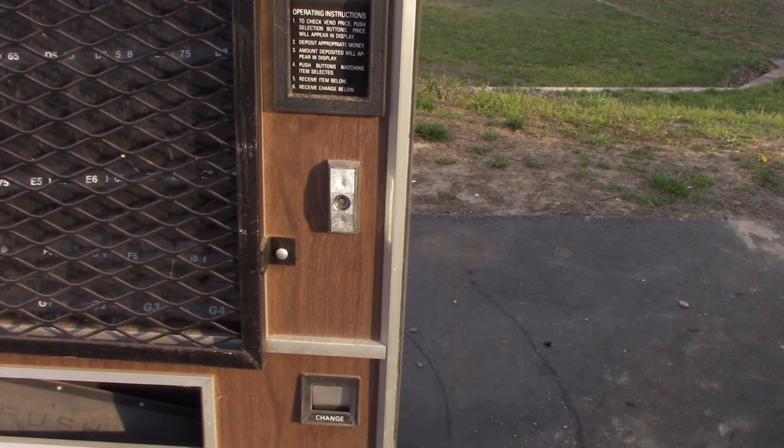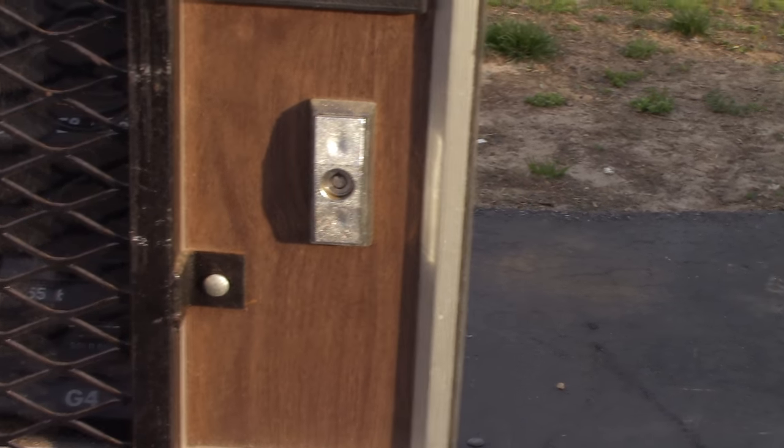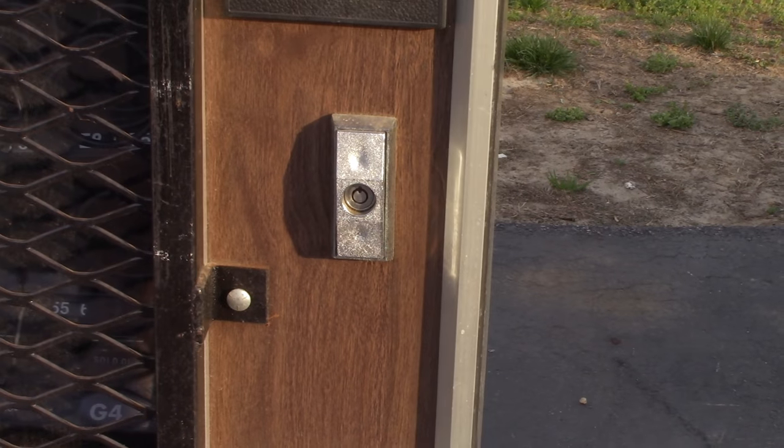Here's where the key would go, but as I already said we don't have a key. So I'm gonna take a drill and we're gonna try drilling it out. Let's see if this works.